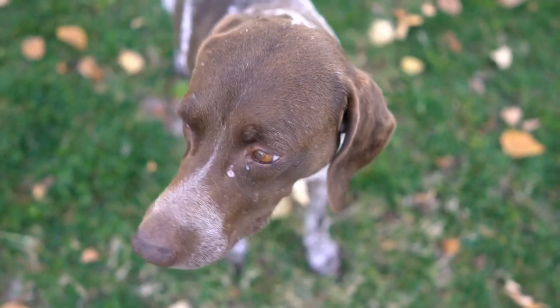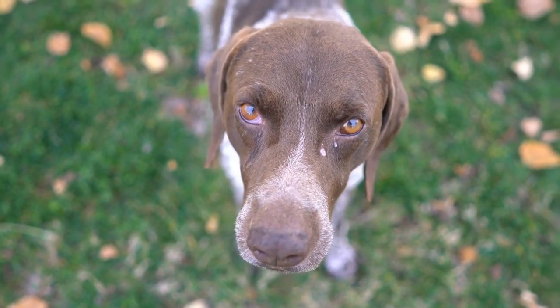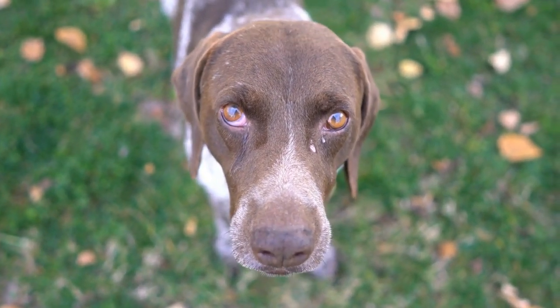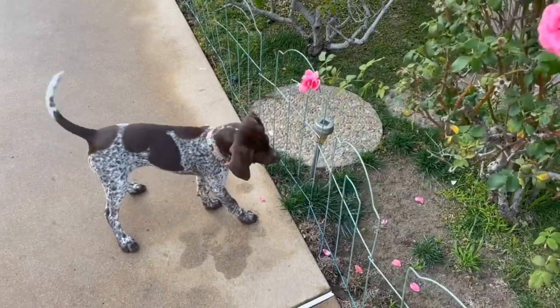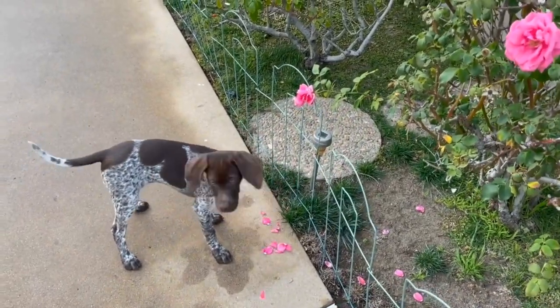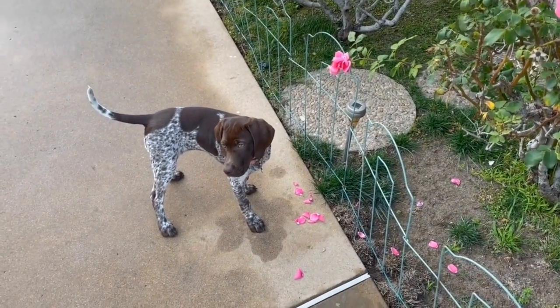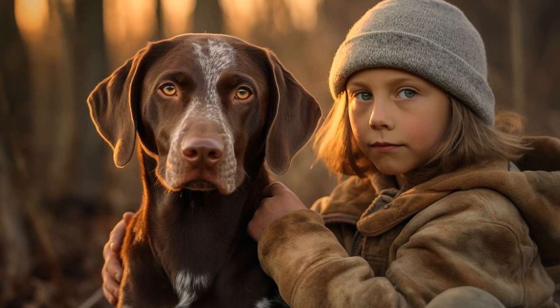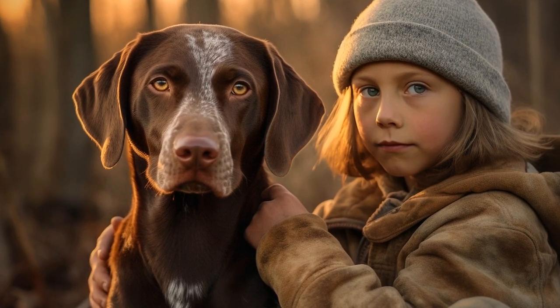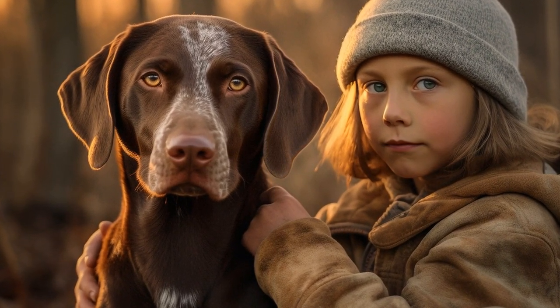It is important to recognize the signs of dental problems in your German Shorthaired Pointer to seek timely veterinary care. Some common signs include bad breath, red or swollen gums, difficulty chewing, excessive drooling, and loose or missing teeth. If you notice any of these signs or suspect any dental issues, make an appointment with your vet as soon as possible.